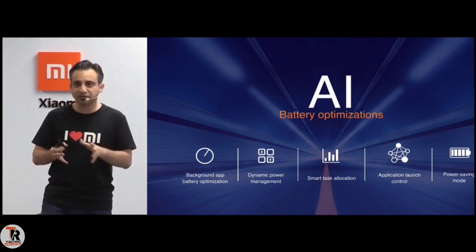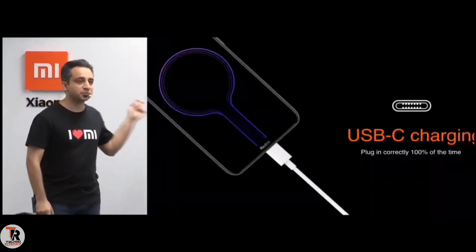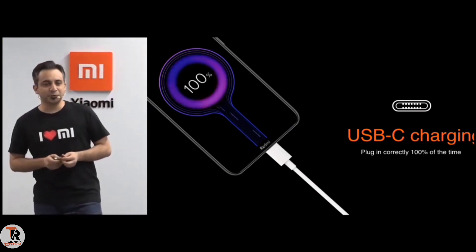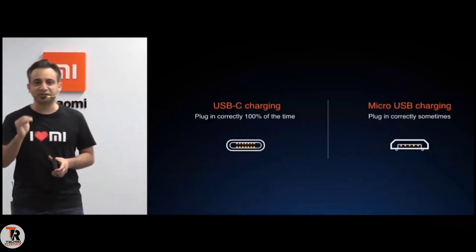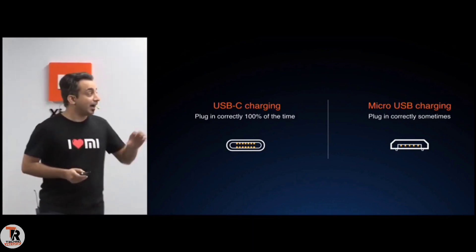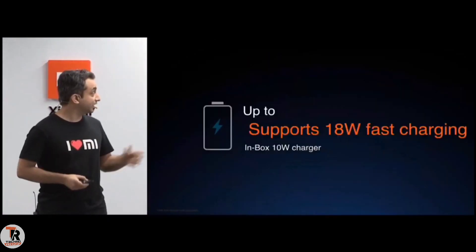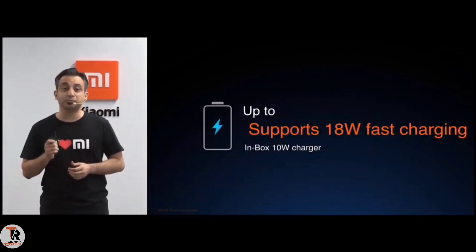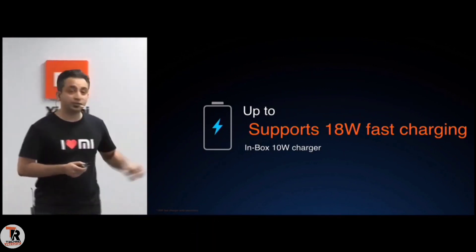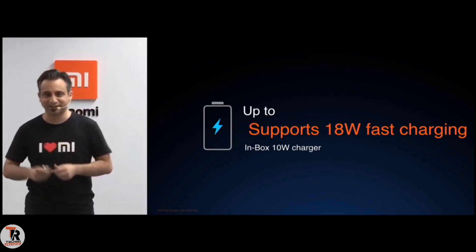Along with this big battery, the other part is how do you charge it? We at Xiaomi believe in innovation for everyone, and that's why this also comes with USB Type-C. With micro USB it normally takes three tries to get it right — with USB-C, you don't have to hunt around. The Redmi 8 will support fast charging up to 18 watts. It comes with an in-box charger of 10 watts, so you'll have to spend about 350 rupees on Mi.com if you want a higher charger.